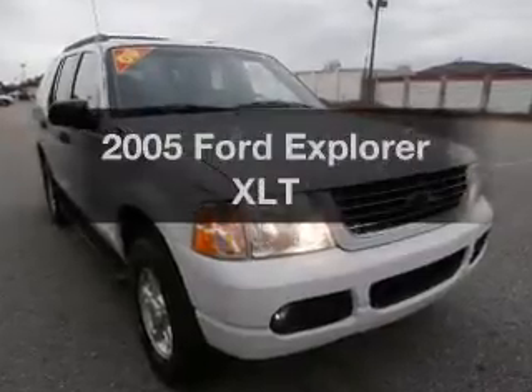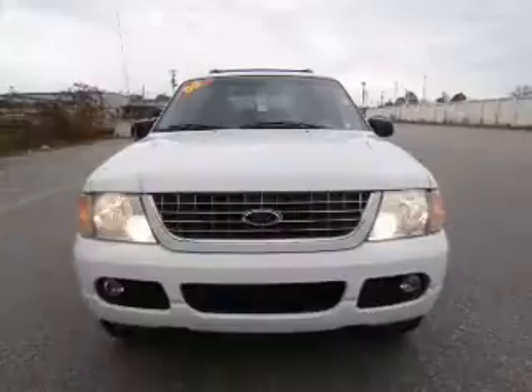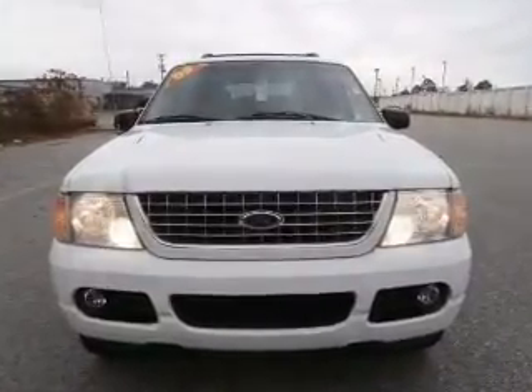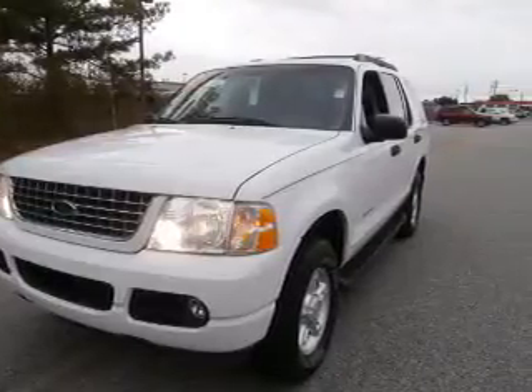Get noticed in this 2005 Ford Explorer. This is the set of wheels you've been looking for, with a solid six-cylinder engine. The powertrain includes four-wheel drive driven by a five-speed automatic transmission. Premium wheels give a more luxurious look.